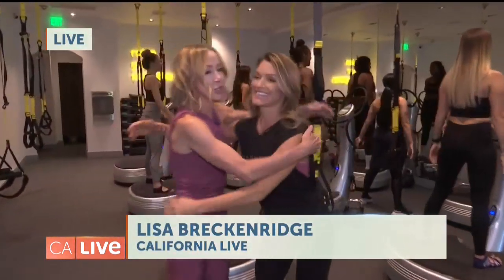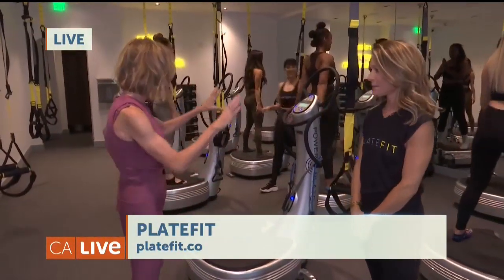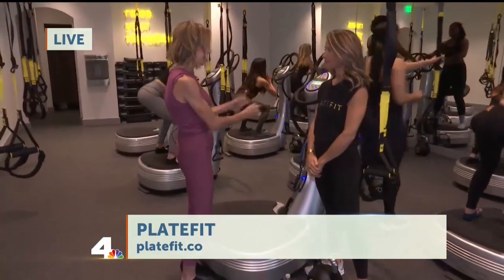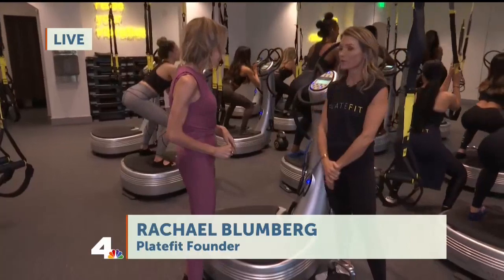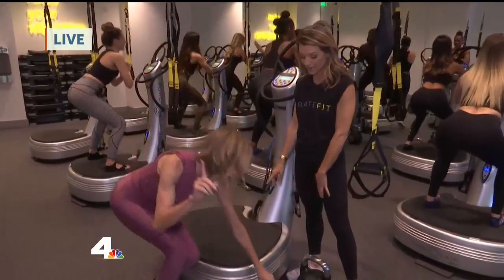PlateFit is the brainchild of Rachel Blumberg, who has now four studios here in the Los Angeles area. This uses the PlateFit technology from PowerPlate. We cultivate whole body wellness through the science of vibration. The machine's moving up and down, front to back, right to left.